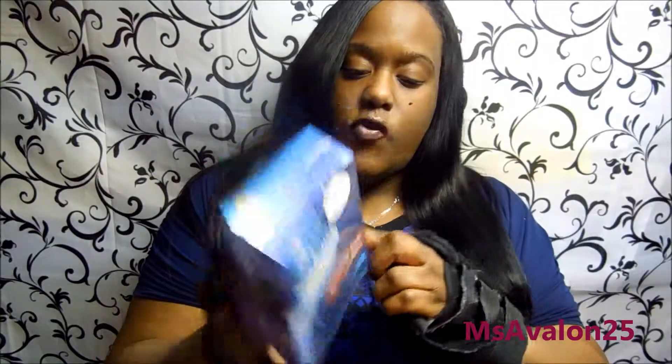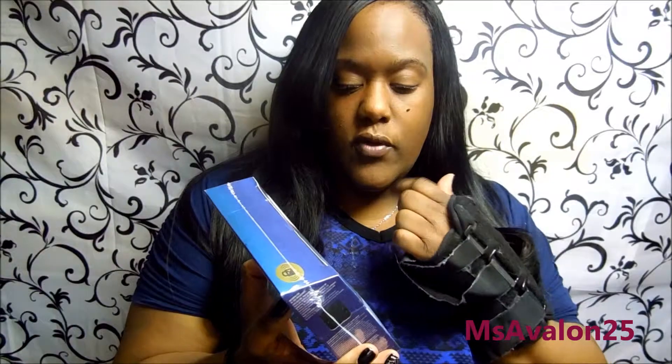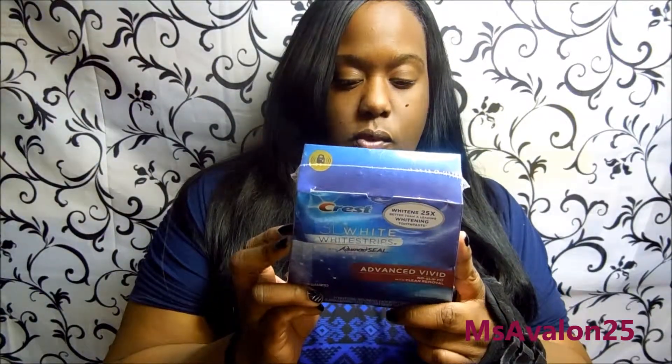You get 14 treatments in here — one for your upper and one for your lower — and you're only supposed to use them for 30 minutes, once a day. I had one of those ones with the light before where you have to keep it in your mouth.